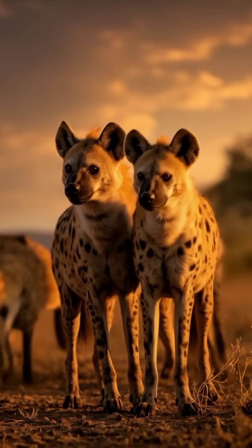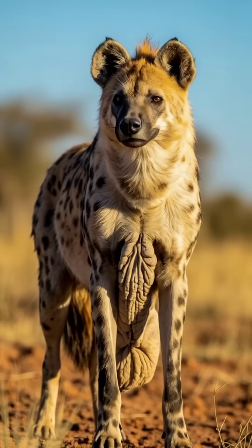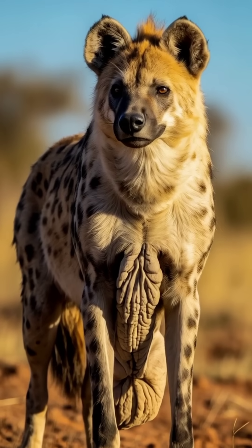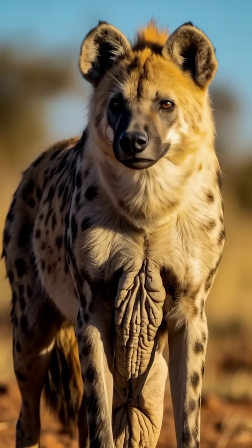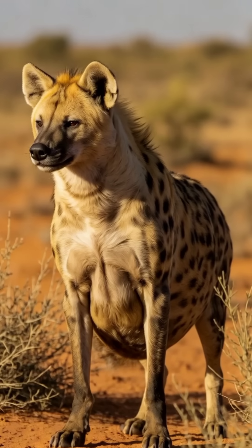Did you know that hyenas experience one of the most painful and difficult childbirths of any animal? Female hyenas have a unique reproductive anatomy. What appears to be a penis is actually an elongated clitoris, known as a pseudopenis. Their labia are fused, forming what looks like a scrotum.